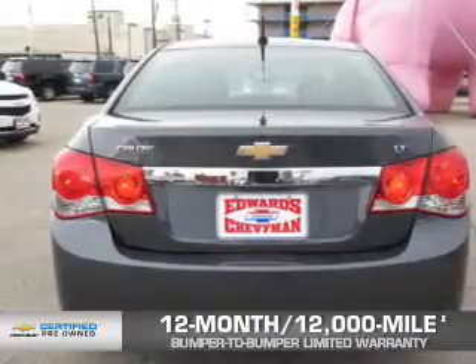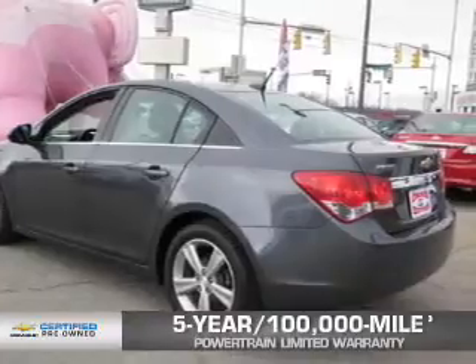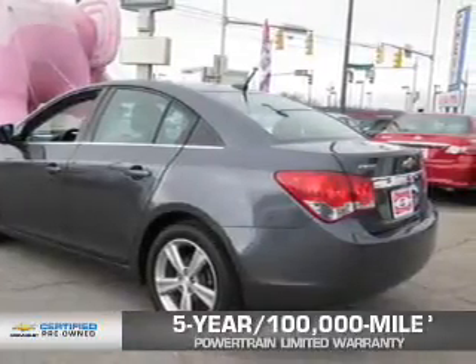And if that weren't already enough coverage, a five-year, 100,000-mile powertrain limited warranty with zero deductible. See? We didn't call it OwnerCare for nothing.